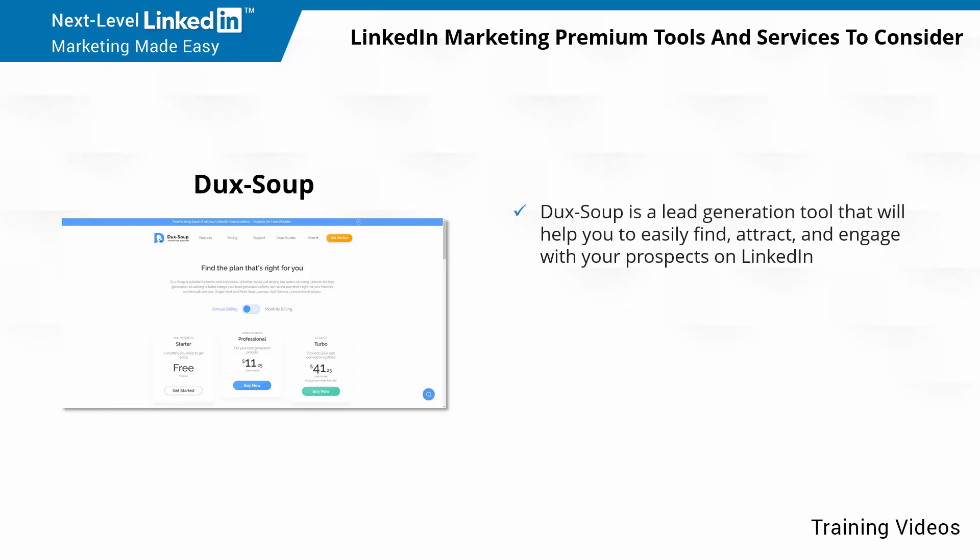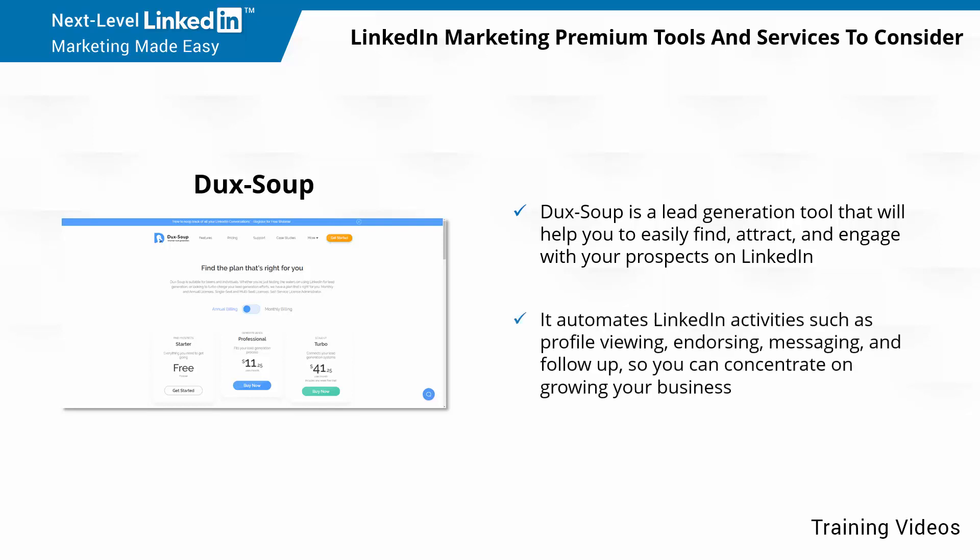Ducks Soup is a lead generation tool that will help you to easily find, attract, and engage with your prospects on LinkedIn. It automates LinkedIn activities such as profile viewing, endorsing, messaging, and follow-up, so you can concentrate on growing your business.